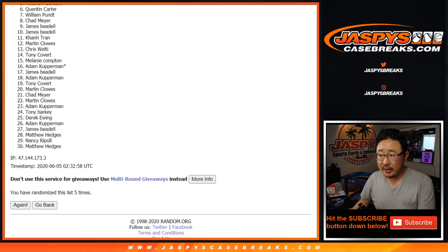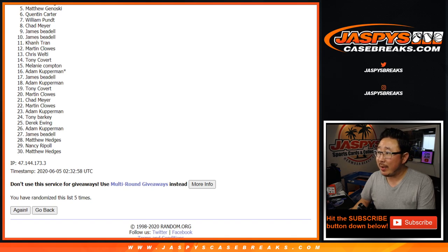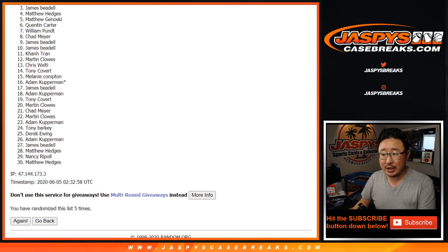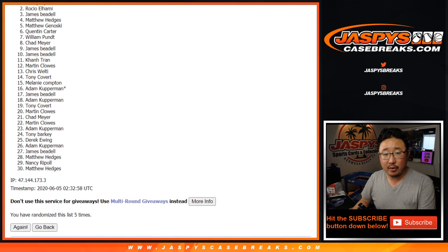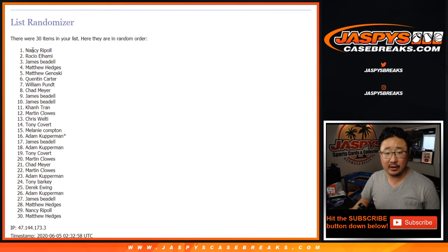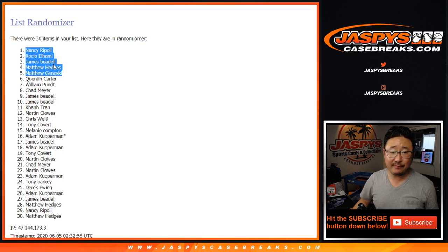Big thanks to Matthew G, Matthew H, James Beadle, Rocchio, and Nancy. There you go. Top five after five — congrats to these folks right here. You're in the basketball mixer. I'm Joe for JaspiesCaseBreaks.com. I'll see you next time. Bye-bye.